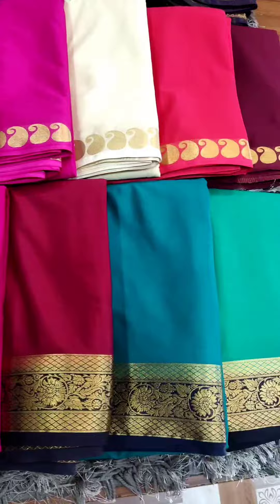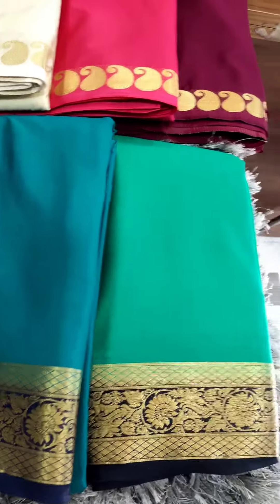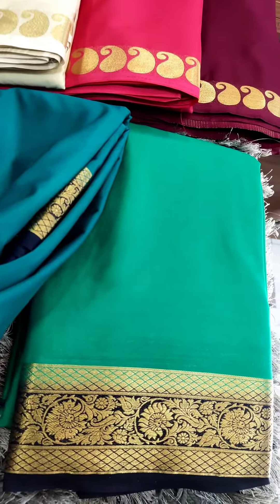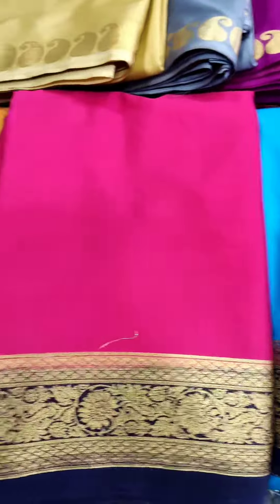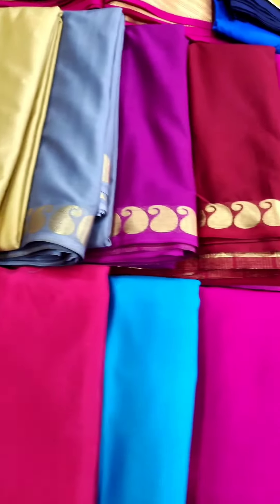These all come with the contrast border — contrast pallu and contrast blouse you will get, so both sides you have a contrast border. These many colors are available. If you want to place an order, please check in the search column.